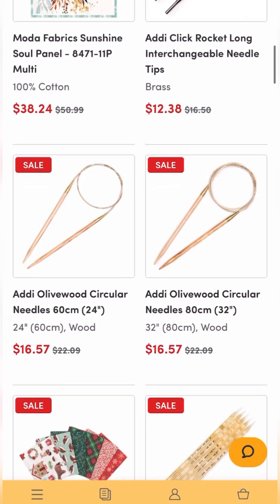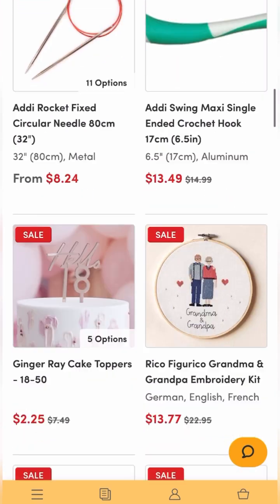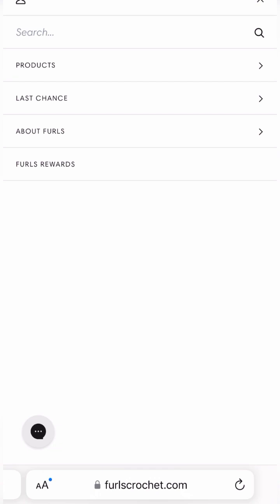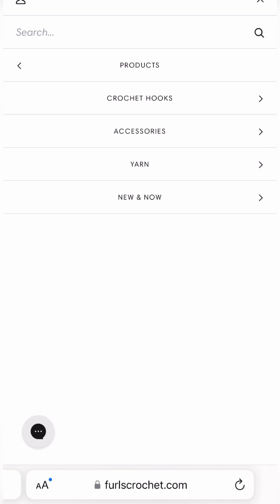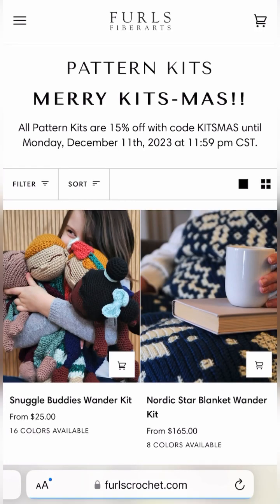There are many other items on sale on LoveCrafts — I am an affiliate so please click my link in the description box if you choose to buy. We are at Furls and they're having a sale. Going to products, then yarn, then pattern kits — they are on sale right now: 15% off with the code listed right there on the Furls website.